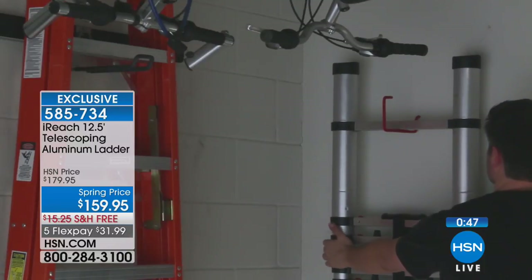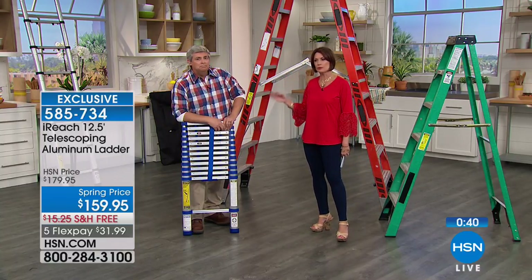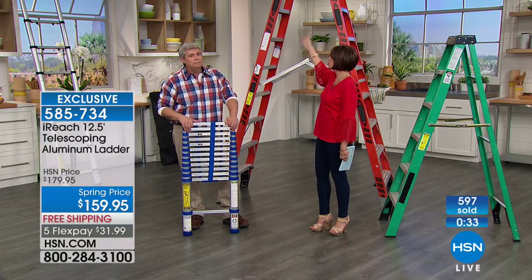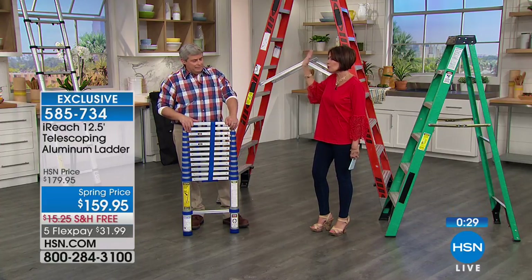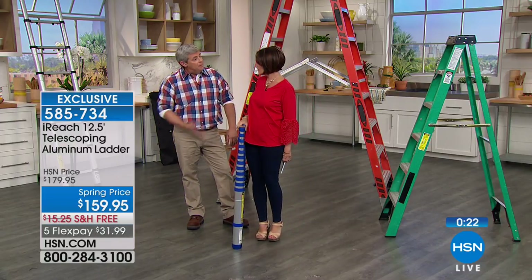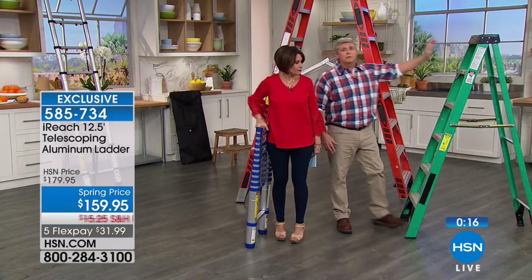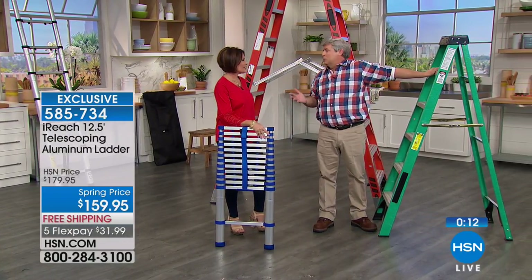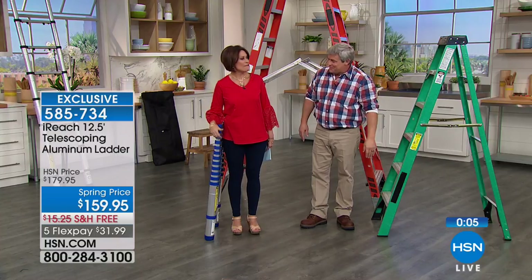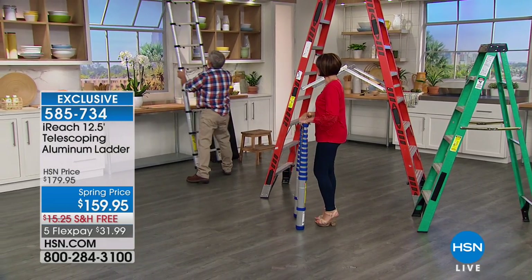Most people can't afford a ladder like this in terms of both money and space, and then can't set it up when needed. Look how skinny and compact this is — you can do a tango with it in your house. Even a six-foot traditional ladder won't make the corner down the hall into a bedroom. This is very simple to move and very tall when you need it.